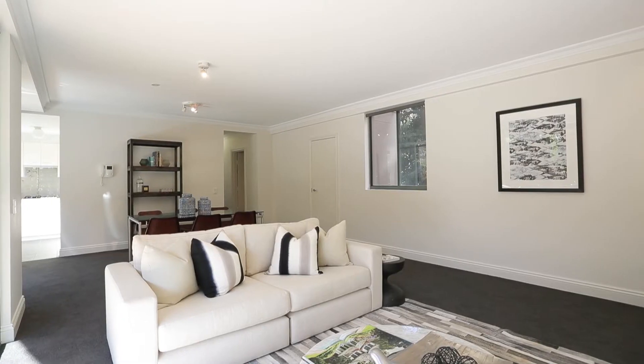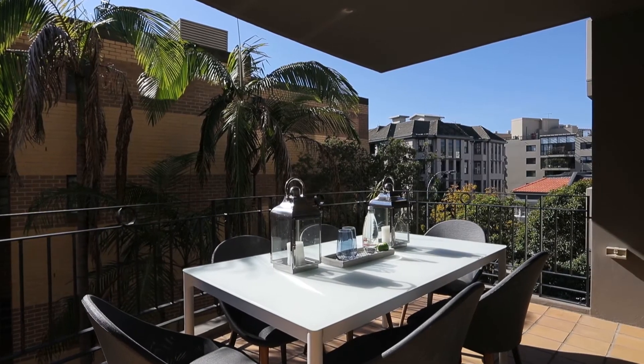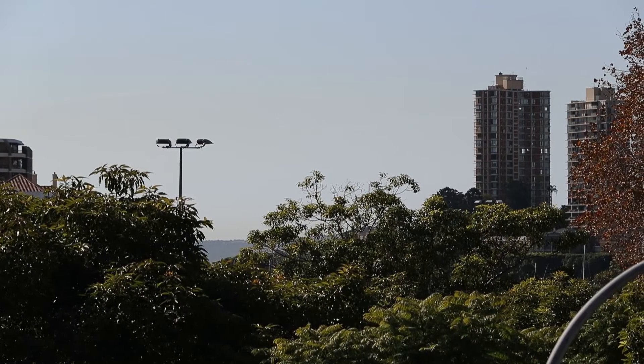The floor plan of this apartment sprawls across 128 square metres with a huge balcony that has a northeast aspect and flows seamlessly off the living areas. Rushcutters Bay buyers will know that secure car parking is a huge attribute, and this apartment boasts two car spaces with lift access from the basement.